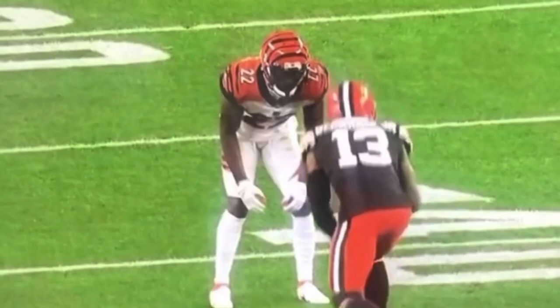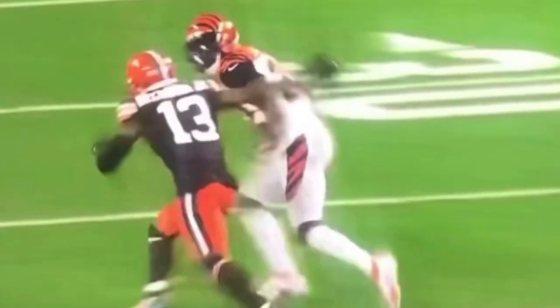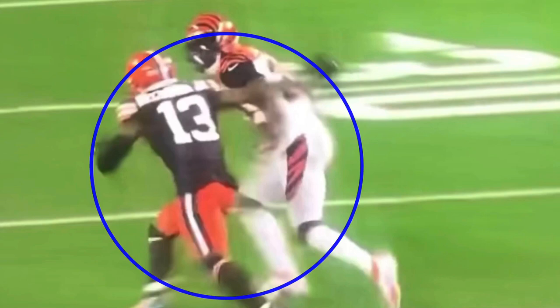When we come off the line, the number one thing about all route running — every single route you run, whether it's a quick hitch, a slant, or this type of route — we've got to push vertical. We've got to sell the fade, and we've got to make sure that my hips are what decelerate me. It's pushing vertical and using that hip drop to create that explosion and drive out of the break at the top of the route.